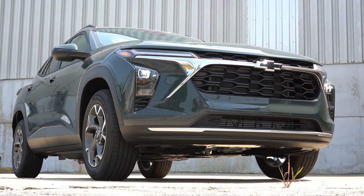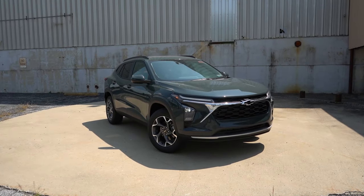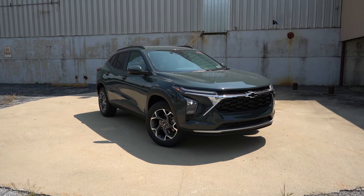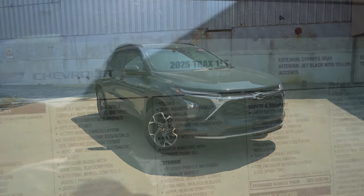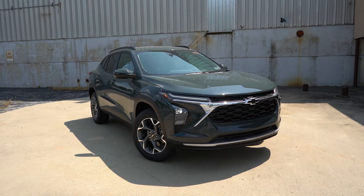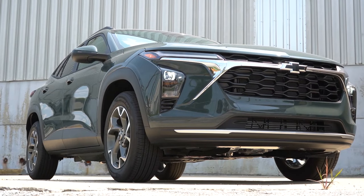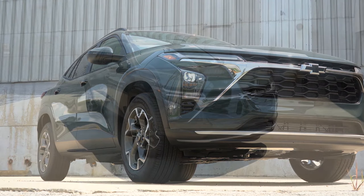Let's now take a look at the exterior of the 2025 Chevy Trax. Here she is, finished in a new 2025 color called Cypress Gray — it's kind of a dark gray-green and it looks great, especially in the sun. The other new color for 2025 is Marina Blue Metallic, in case you wanted one of the latest color options.